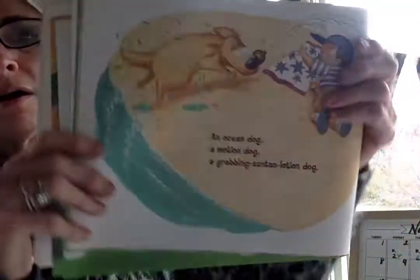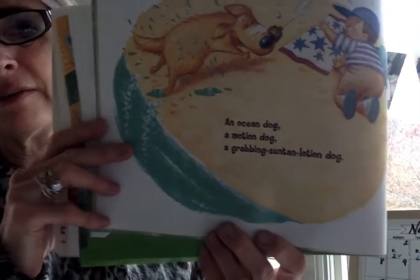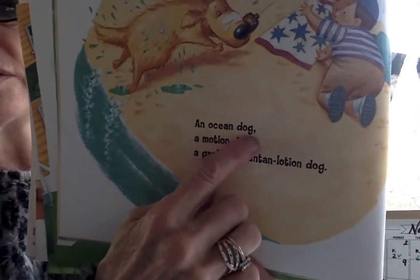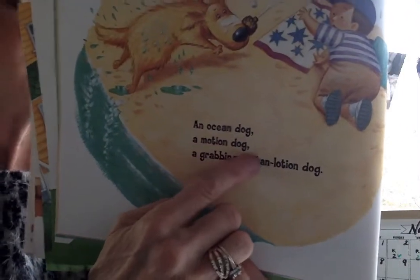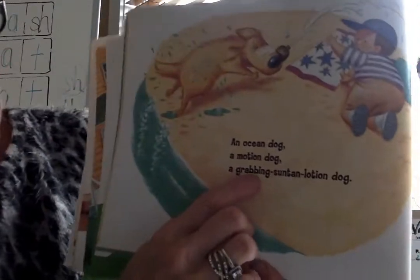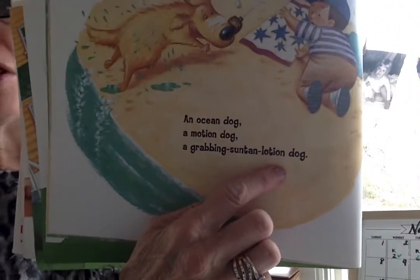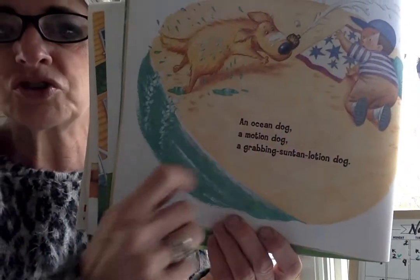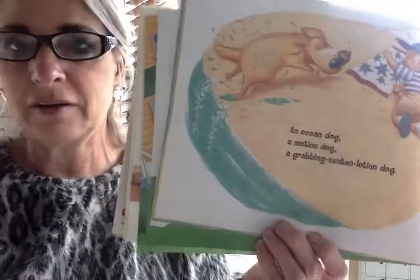Look at that — right away I see it. An ocean dog. A motion dog. A grabbing suntan lotion dog. Ocean, motion, lotion — they sound alike, don't they? Rhyme and rhythm.